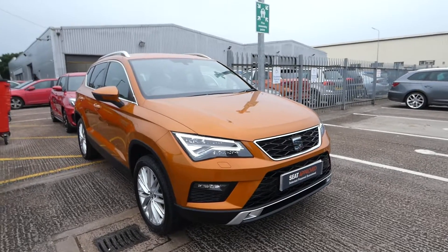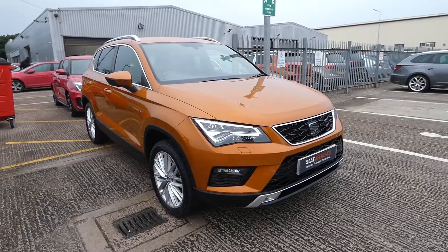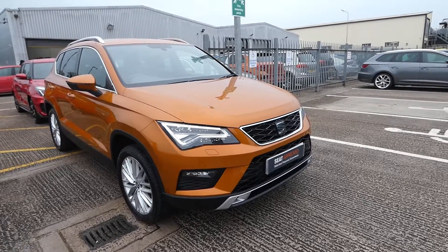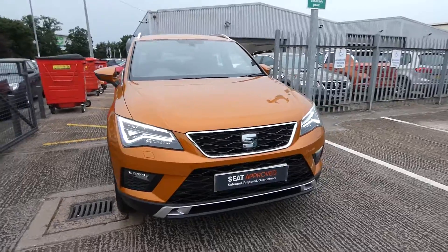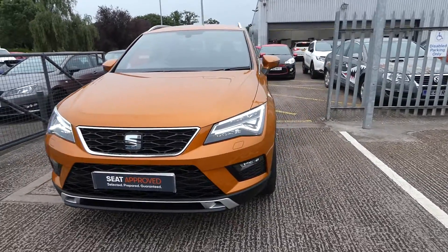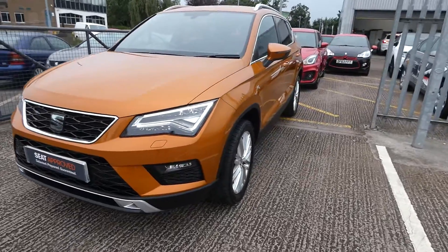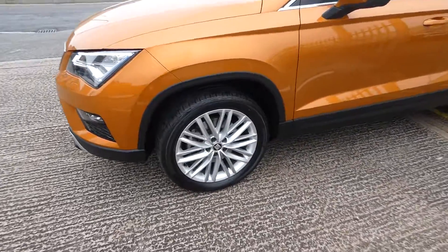Hi, welcome to Cruze Air. This is a quick video tour of this approved used ticket in our stock. This is in a metallic orange colour and is excellent. This comes with the LED full LED headlights and the LED daytime running lights. It does come with parking sensors. This has recently been traded in by one of our lovely customers.